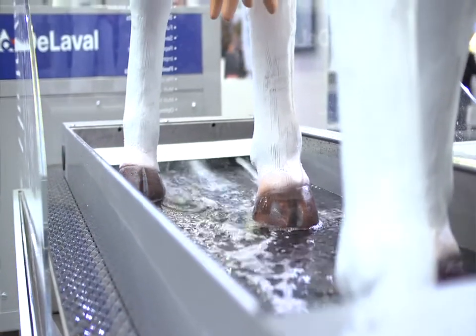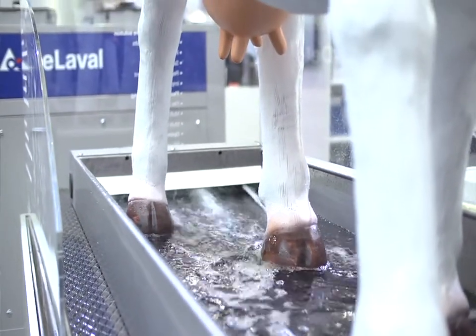Delavello offers a total solution for hoof care. We have a hoof bath that can be dosed automatically.